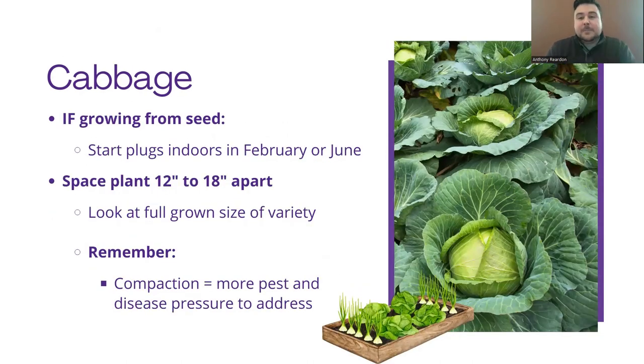You can also grow from seed, but there are some adjustments needed. You need to start your plugs indoors in February, or start them in June so they can be planted in July for a fall crop. When planting outside, you want to space them 12 to 18 inches apart. You want to look at the full grown size of the variety. Compacting plants closer together is going to amplify pest and disease pressure, and make maintenance a lot more difficult.